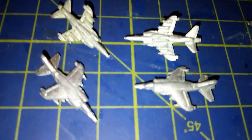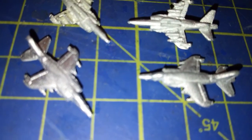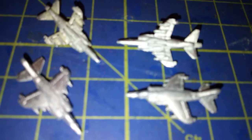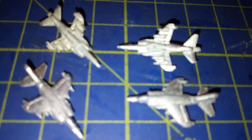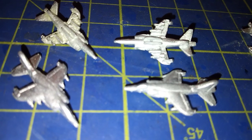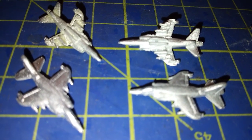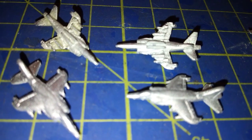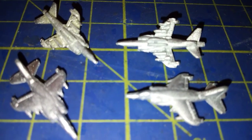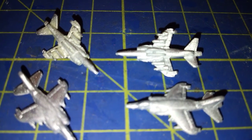First of all, the GR3. Its code is UK639. There are 8 aircraft in a pack and its span is 1.4 cm with a length of 2.3 cm. As it's the GR3 version, you can see it's got the laser rangefinder and marked target seeker nose, commonly referred to as the thimble nose. The stores underneath seem to consist of 4 representations of bombs or rockets and the 2 gun packs on the centreline.